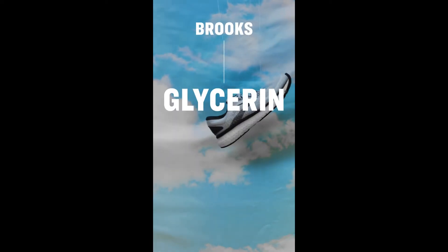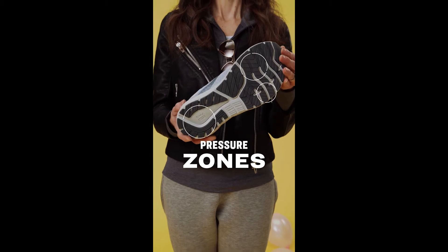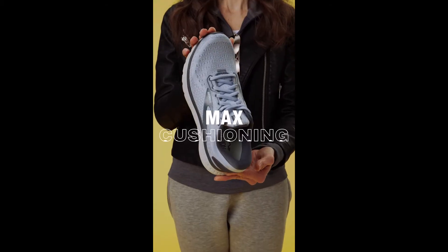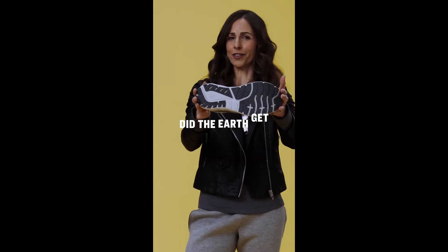These are the Brooks Glycerin 18. The ideal pressure zones absorb impact for an effortless run or walk. The maximum cushioning makes these shoes perfect for travel. Is it me or did the earth get softer?